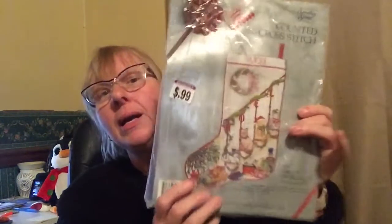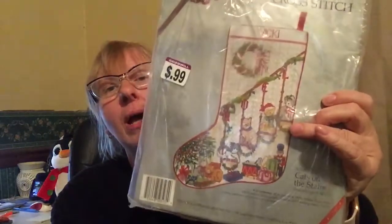This is a counted cross-stitch stocking for 99 cents. It's not one of the good ones — some of these can fetch $50–$60 — but it looks like it's been opened. I think I can get about $10 for it and I'm not mad about that.